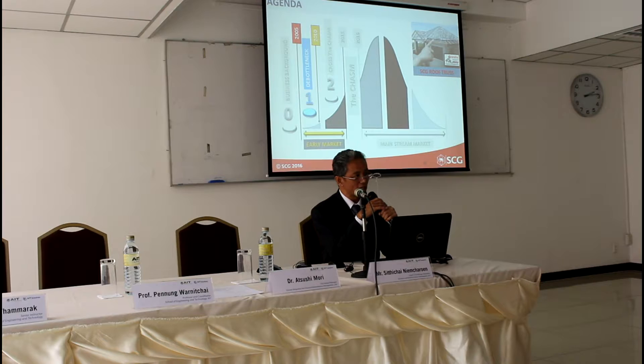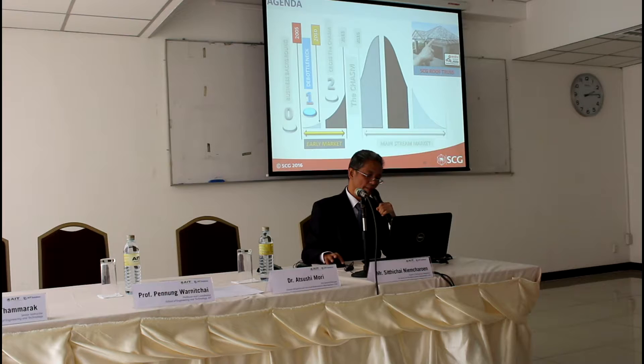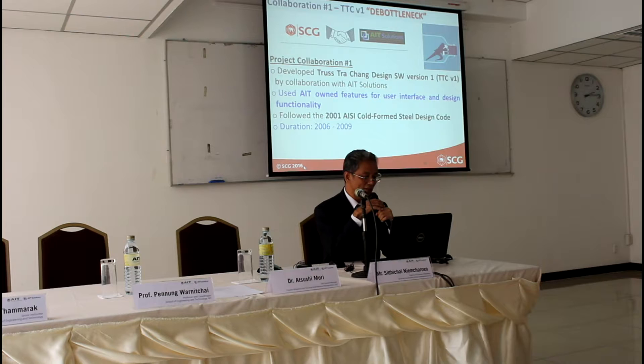Next is the first collaboration with AIT solution. We call it the Department of the Loose Hut business. At that time, we were in the introduction state of the business and we wanted to step forward into the growth state. In 2006, we decided to have our own software by collaborating with AIT solution to develop Tattachang version 1. At that time, we used AIT's own features for user interface and design functionality for the quick-build solution of the software development. We also followed AISI for the design code. We finished it in 2009.